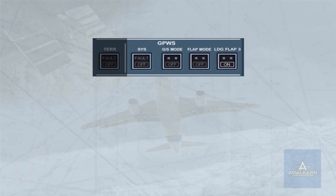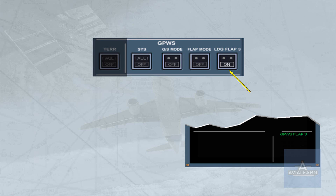Flap 3 is a recognized landing configuration. If the option is used or if required by an ECAM procedure, the crew should select the landing flap 3 push-button switch on to ensure that the GPWS does not generate warnings when it detects that the aircraft is not in the full flap configuration. The associated green GPWS flap 3 memo message is displayed on the engine warning display.